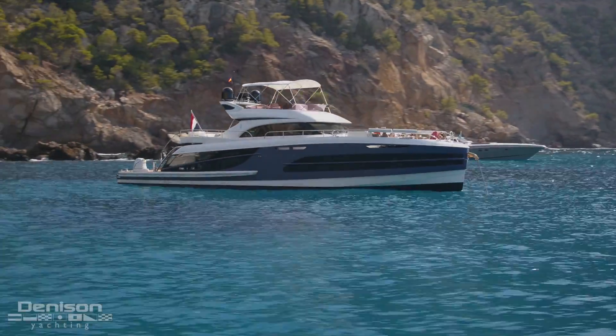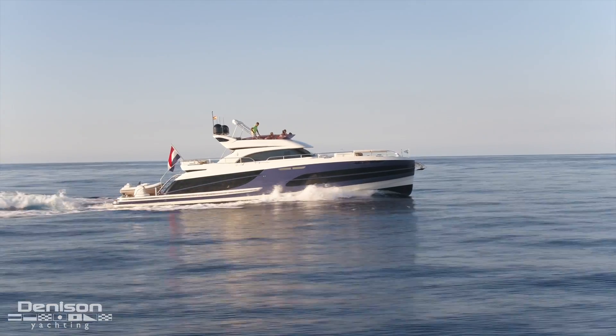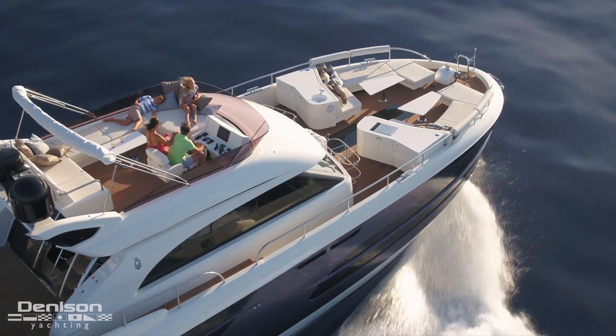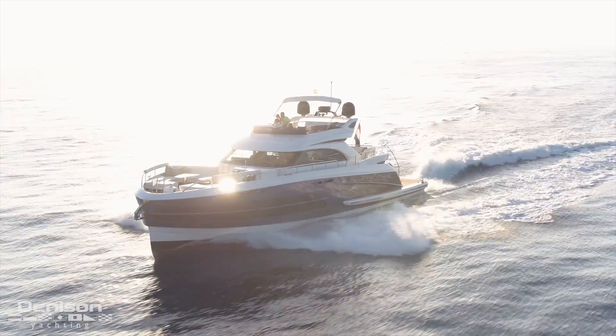Van der Valk yachts are not simply described as quality or respected for their extraordinary craftsmanship. Even their competition in this overly judgmental industry will tell you that these guys have been continuously helping define these terms and steadily raising the bar with each hull launched since 1968.